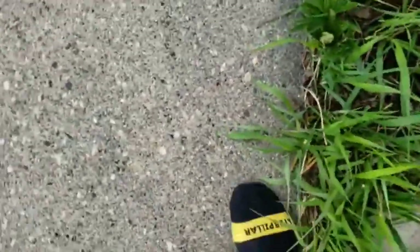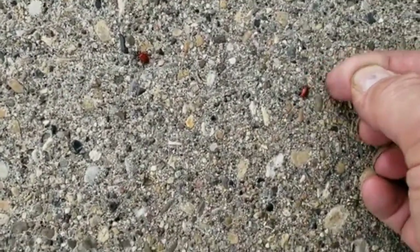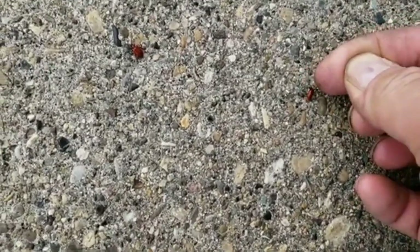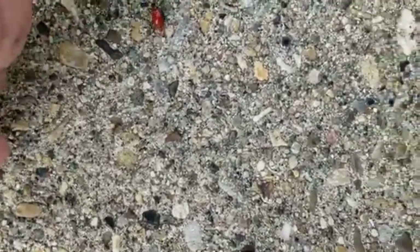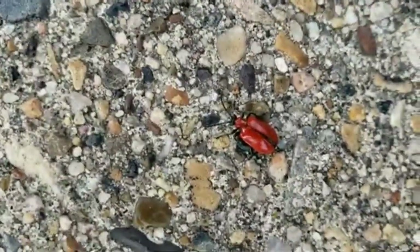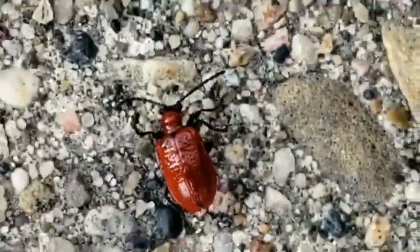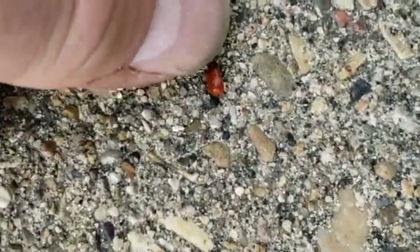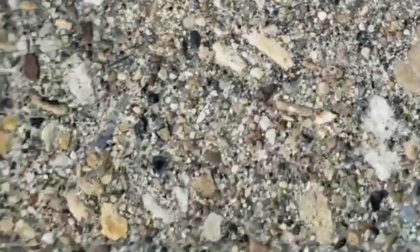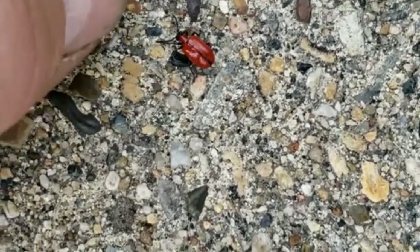Make sure you squash them good because they're pretty hard to squash. I like to squash their heads, like so. See, that guy's still alive. He's squashing real good. He's not going to walk away — or if that's a she, she's not going to walk away.